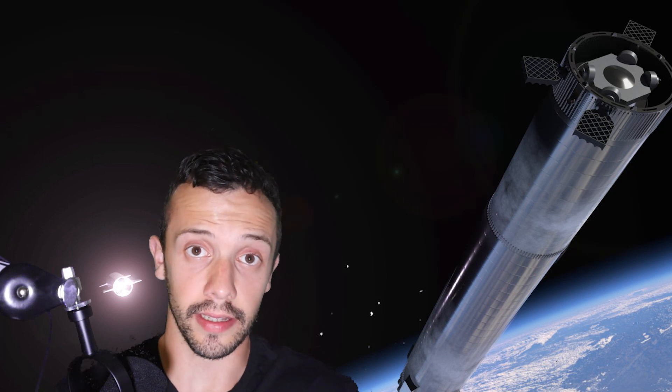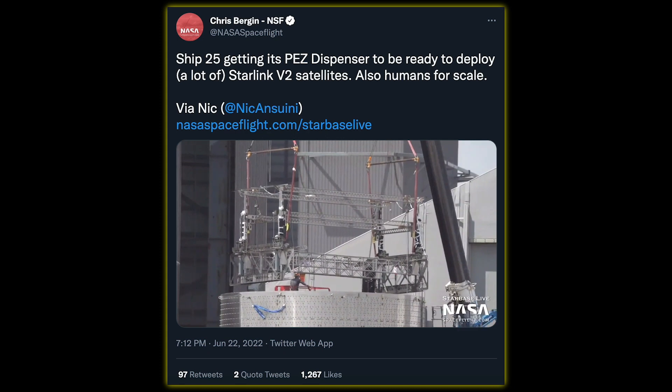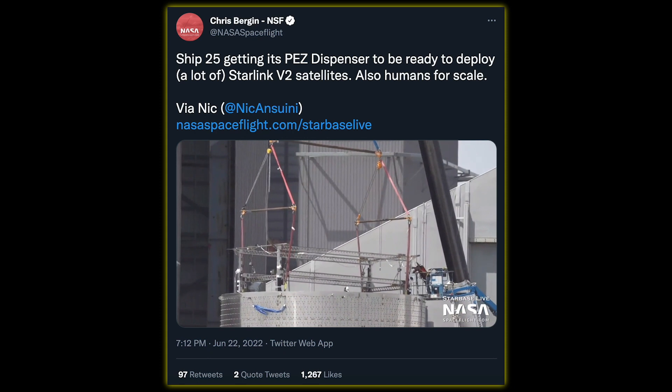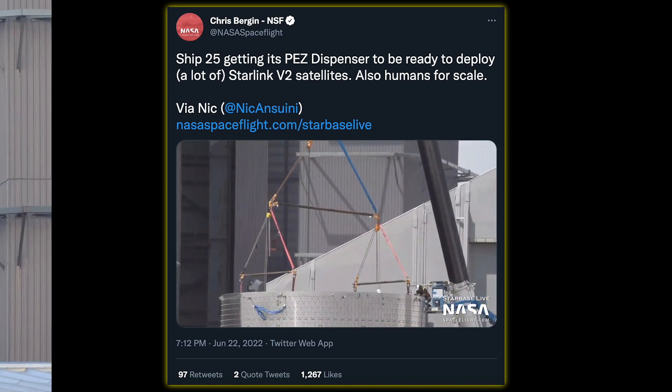Another really interesting event that the guys at NASA Spaceflight were able to capture was the moment when workers at the production site were installing the Starlink dispenser into Ship 25. I think that was really cool to see, and I wanted to share it with you.